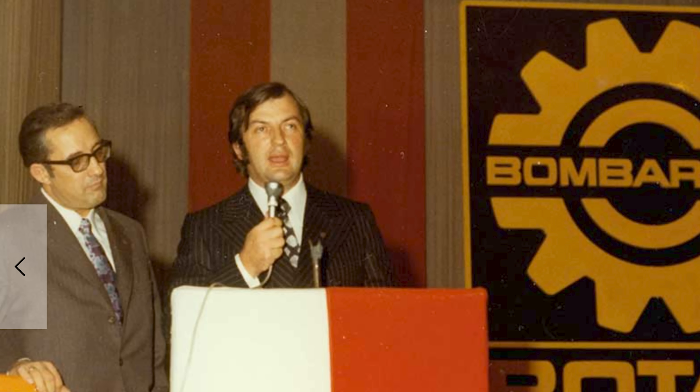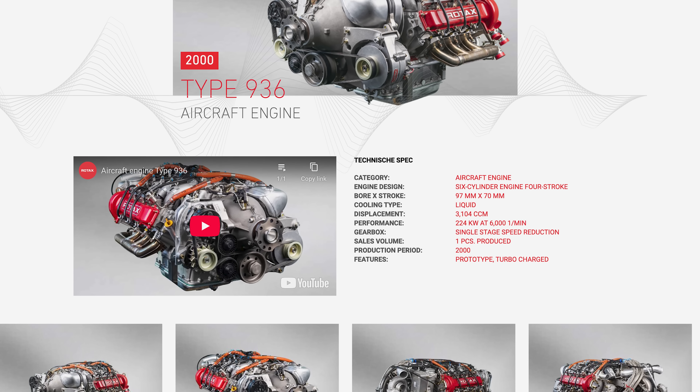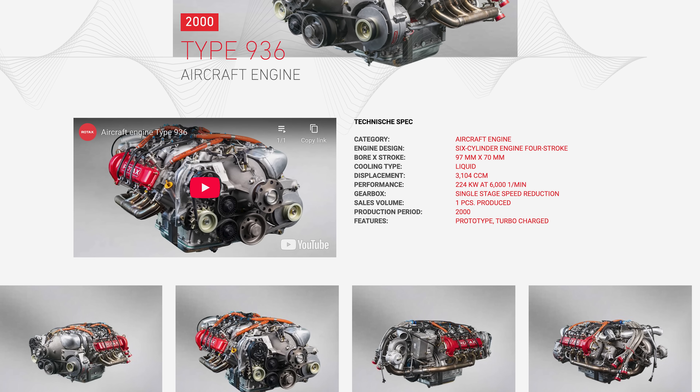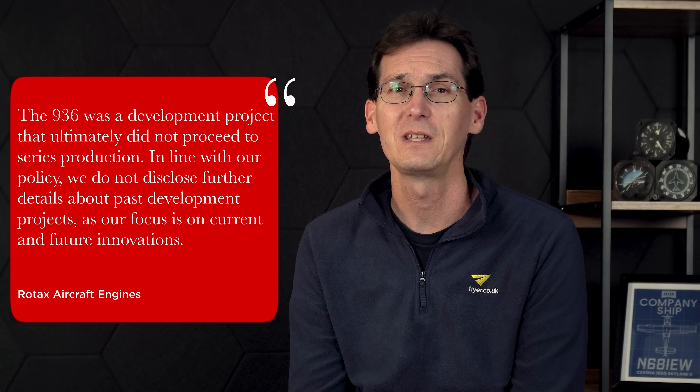But where do you go next? For Rotax and its owner Bombardier, who had purchased Rotax way back in 1970, the sights were set on a higher horsepower market. There's not too much information out there on the development of the Rotax 936 from Rotax themselves, aside from a single page of information on a section of their website dedicated to historical engines. Flyers' inquiries were met with a polite response: the 936 was a development project that ultimately did not proceed to series production.